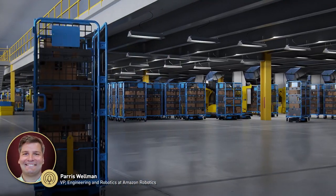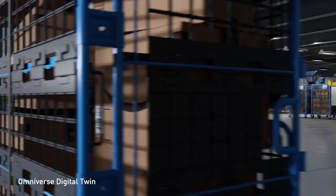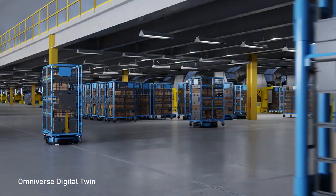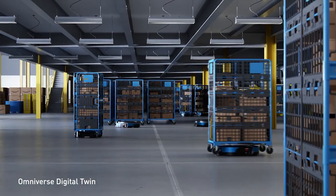At Amazon Robotics, NVIDIA Omniverse digital twins are helping us as we reimagine warehouse logistics from end to end, capturing significant operational efficiencies which enable us to deliver more value to our customers.